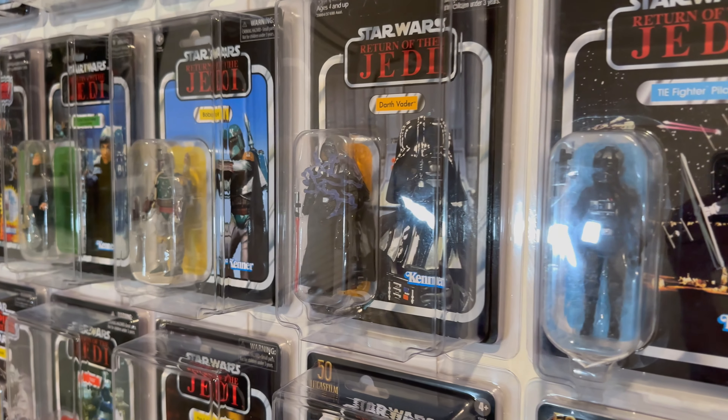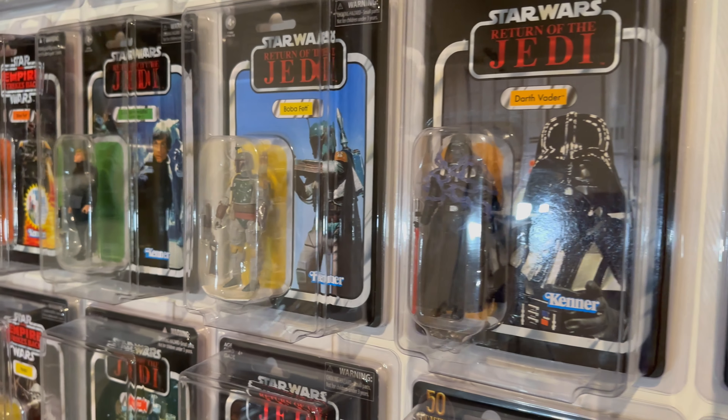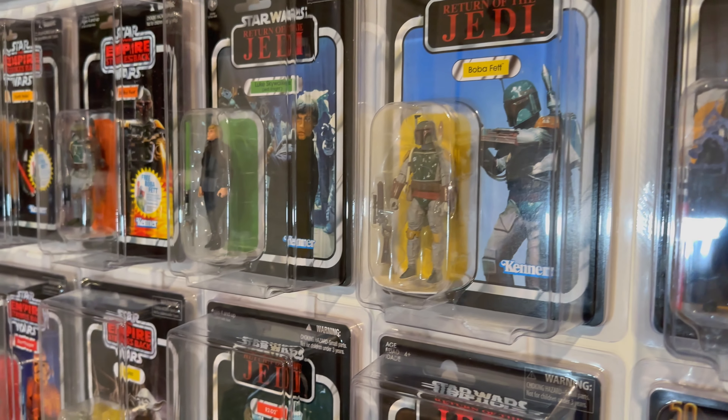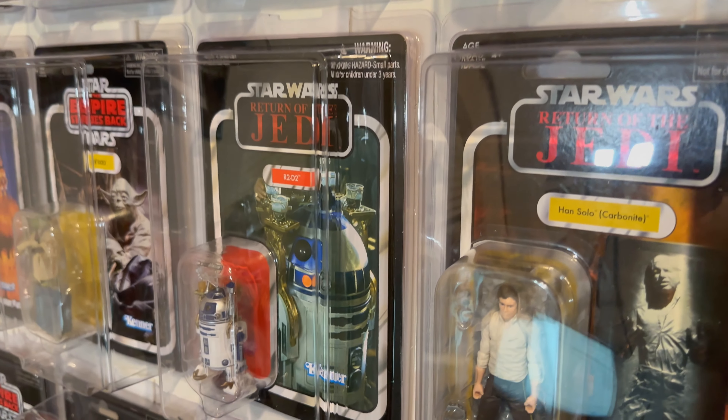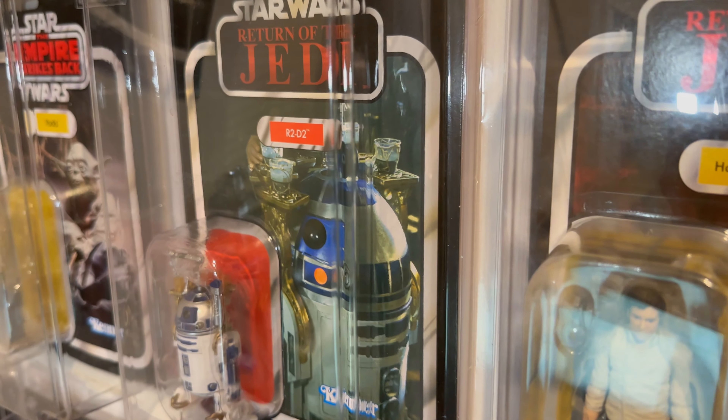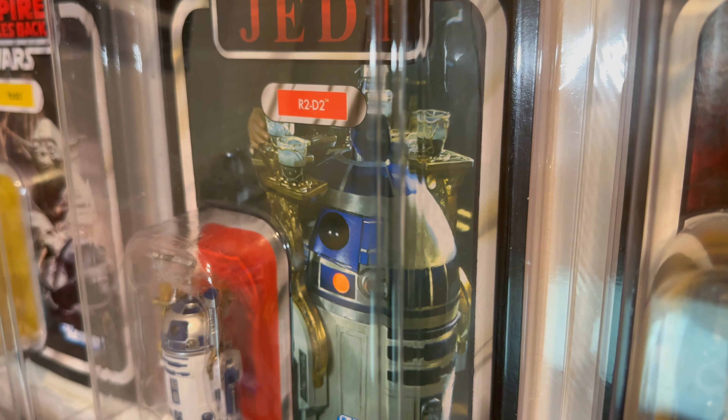Our top 10 most expensive vintage collection figures all coming up on the next Action Collectibles & More video. What's up everyone, it's Michael here from Action Collectibles & More, and today is TVC day. I'm going to take a look at the most expensive vintage collection figures on the market.